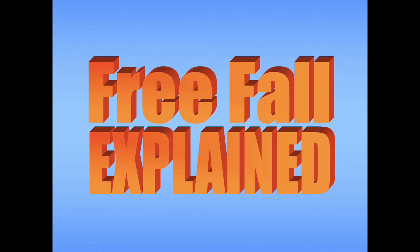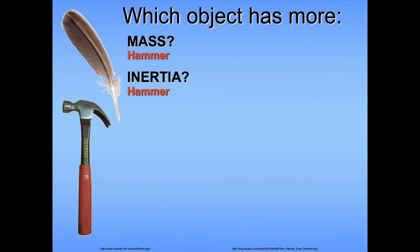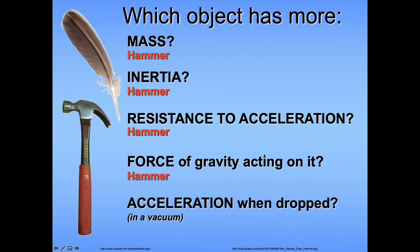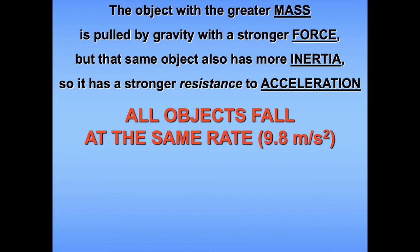Let's try to explain this idea by examining the forces on a feather and a hammer. Between a feather and a hammer, clearly the hammer has the most mass. So which object has the most inertia? Still the hammer, because mass is the measure of inertia. Inertia is defined as the resistance to acceleration, so the hammer has a much higher resistance to acceleration. The force of gravity acting on the hammer is larger than on the feather. However, because the hammer has a much larger resistance to acceleration, that larger force results in the exact same acceleration when dropped in a vacuum. The object with greater mass is pulled down by gravity with a stronger force, but it also has more inertia — more resistance to that force — and so they accelerate at the same rate.